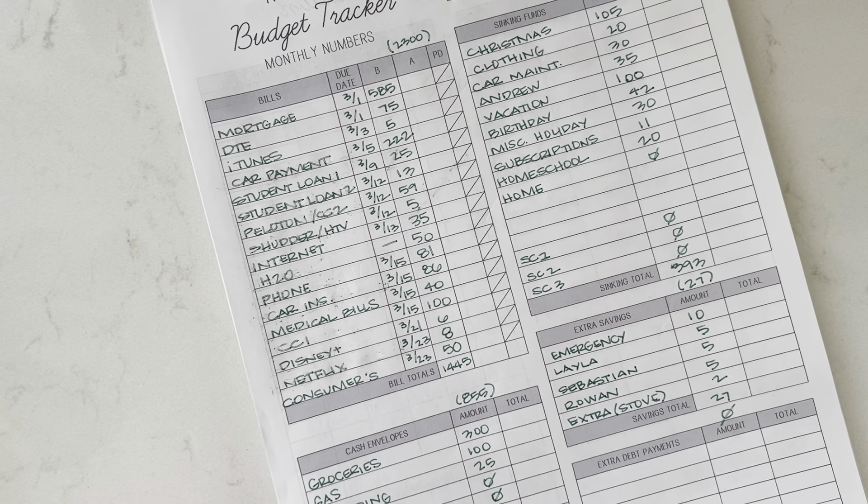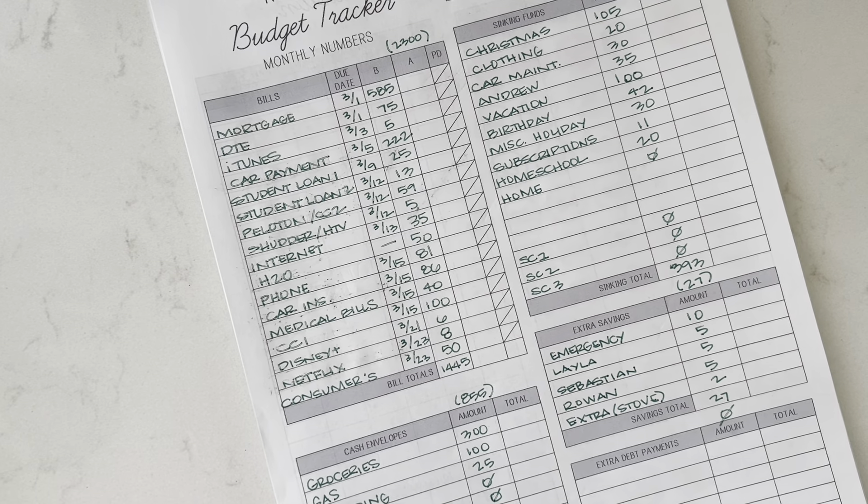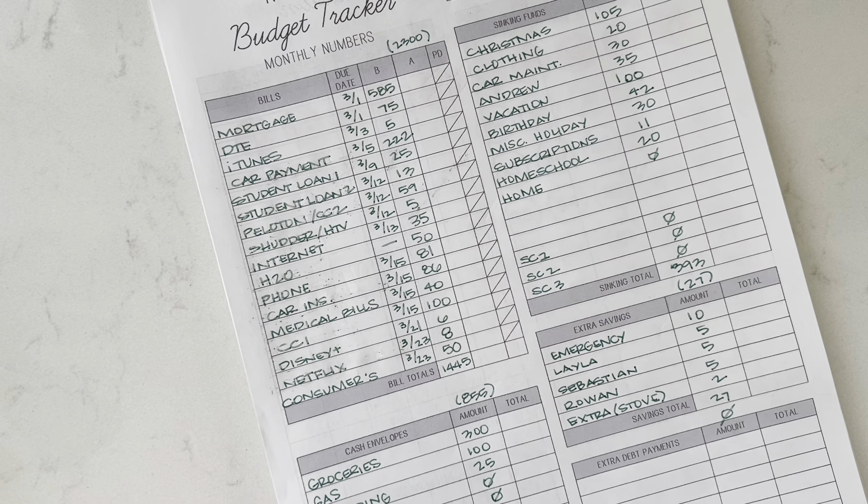Hey guys, what's up and welcome back to my channel. Today we are going to talk about what I do when our check comes and it is short.